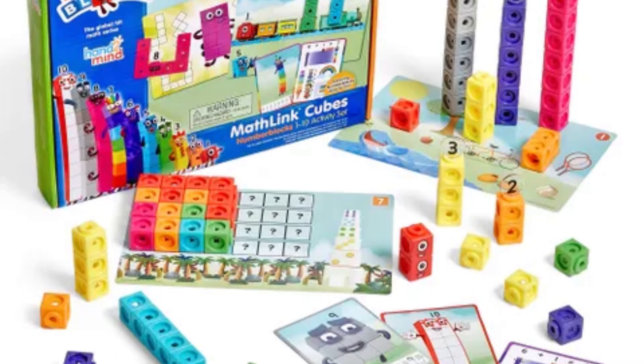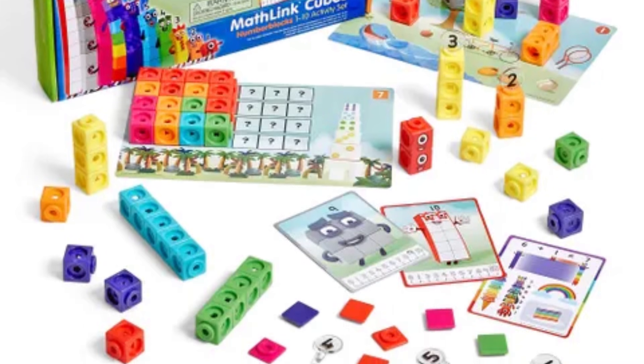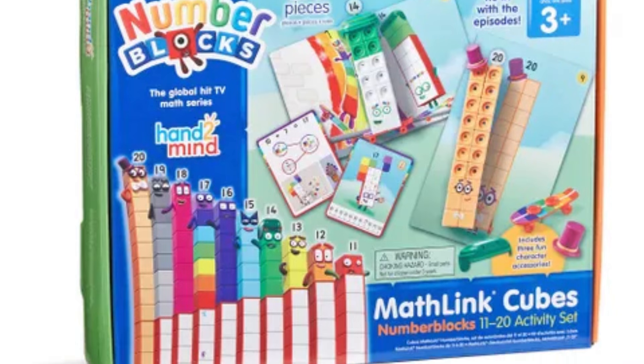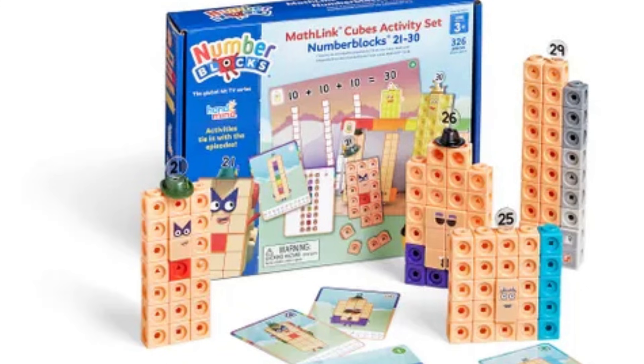I'm going to jump in right now and get started with the first one, which is Number Blocks. I made a whole video about these Number Block toy sets. This is the primary way that I introduce my child to math concepts and they're amazing. They have a TV show that goes along with it — it's from England — and it's so well put together. The Number Blocks comes in these kits.